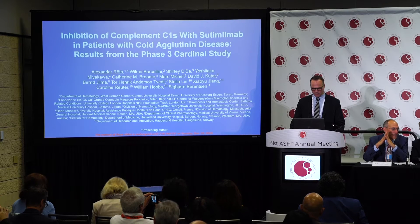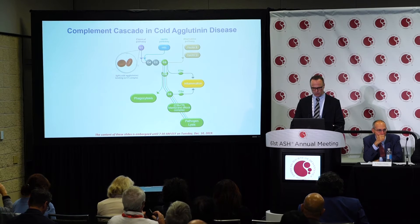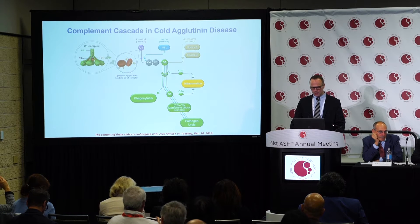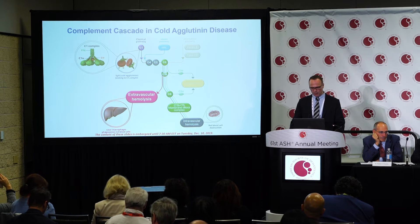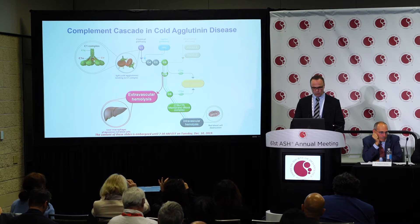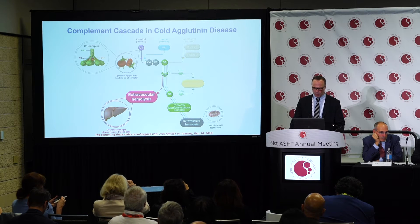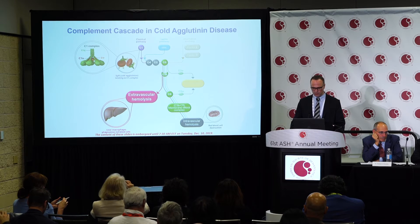Let me give a short introduction to the pathophysiology of cold agglutinin disease, as shown in this cartoon. Cold agglutinin disease is characterized by autoimmune reactive IgM, typically reacting with the I antigen on red blood cells. They bind to the red blood cells and activate the classical complement pathway via the C1 complex. The activated complement system then activates C4 and C2, forming the C3 convertase.